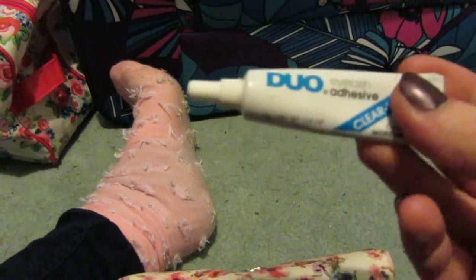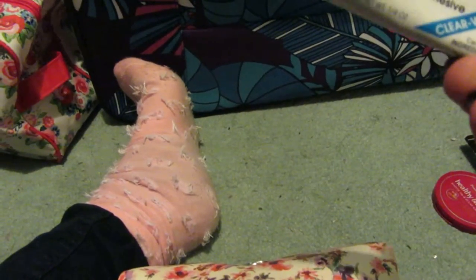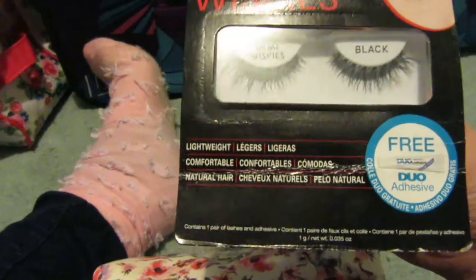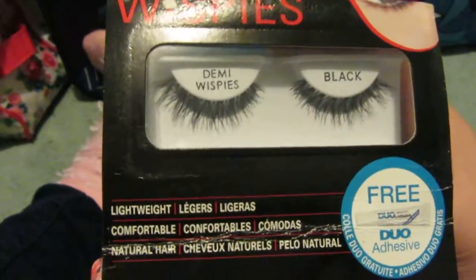I'm taking Duo Adhesive Clear eyelash glue and with that I'll be using the Ardell Demi Whispies. It does come with a little duo glue in it but I like to bring my own just in case. My sister-in-law Gemma actually recommended these to me yesterday, so thank you Gemma if you're watching.